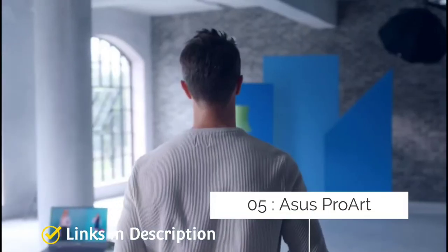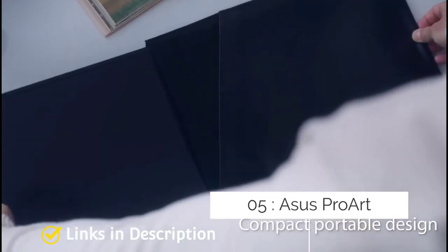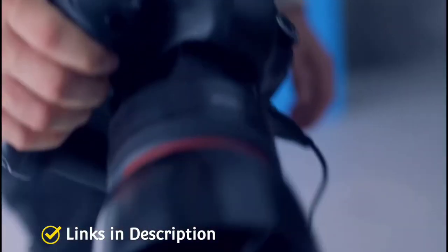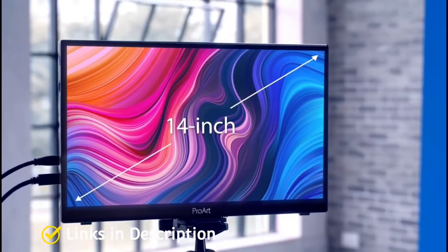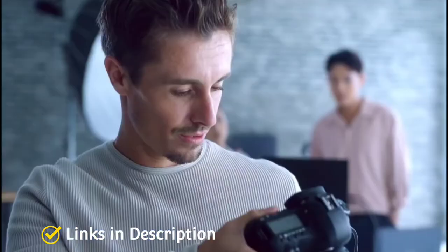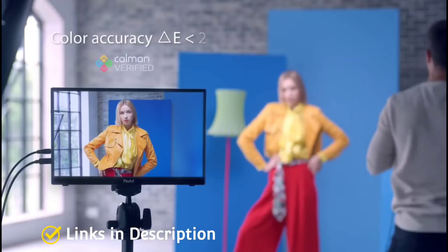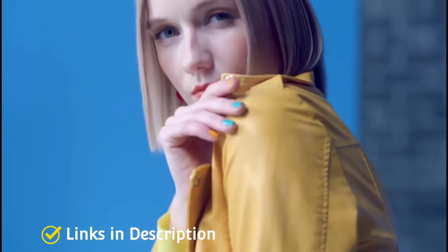ASUS ProArt Display PA148CTV — the best portable touchscreen monitor for creatives. While creative professionals usually go for larger screens, there is definitely a place for a portable monitor in content creation. Nomadic users in particular can benefit from a portable monitor designed specially with video editors, designers, and music producers in mind. The ProArt Display PA148CTV is something of a rarity in the sea of portable monitors with its robust set of features targeted towards creatives.